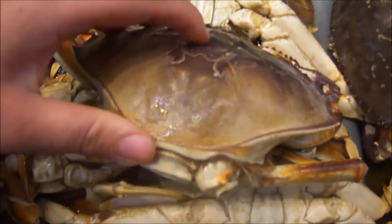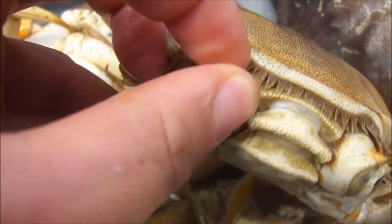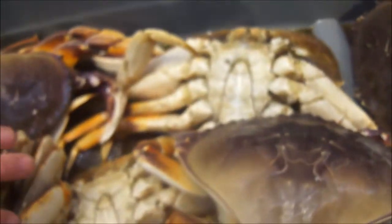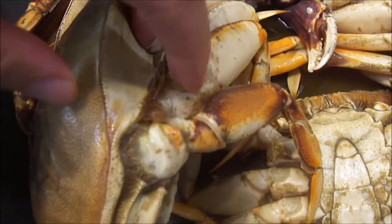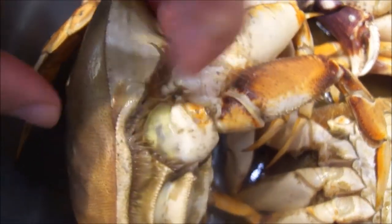Next thing you want to look for is the scent. Take the crab on the underside and smell. Smell there, and also turn it around and smell the back too. Right here, you can split the crab open just a little bit — right here — you can split it open. Smell this part right here. See how it's opening a little bit? You can smell in there.